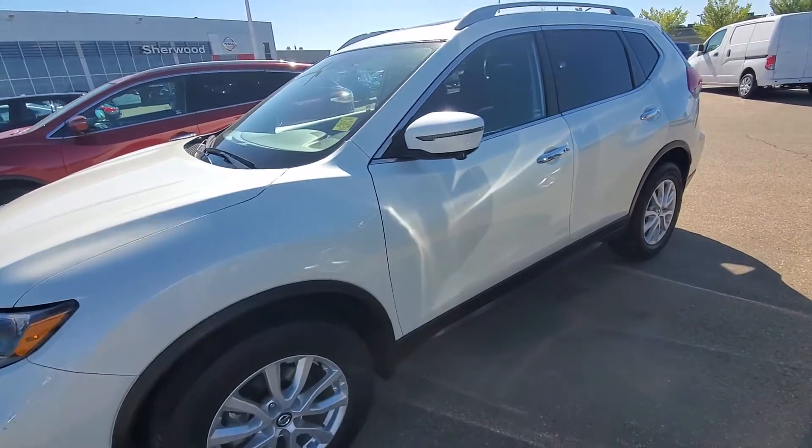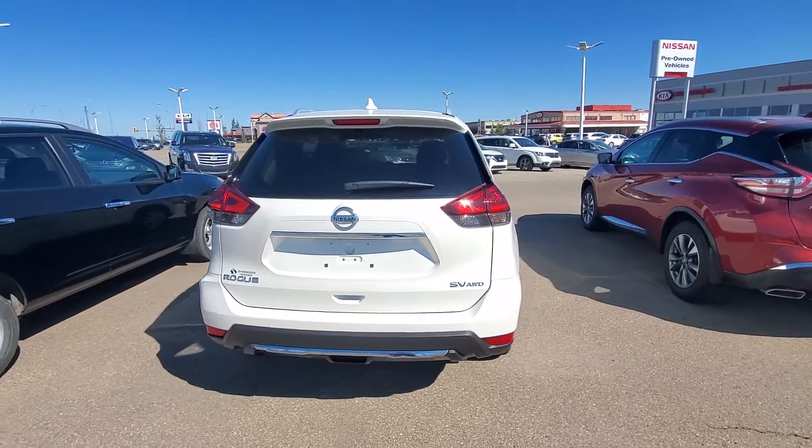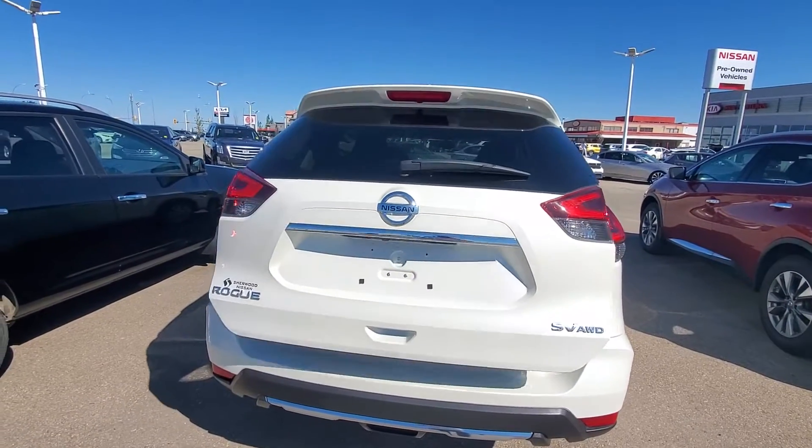It's in really good shape. That's a look from the side, and that's a look from the back. You get the power liftgate.